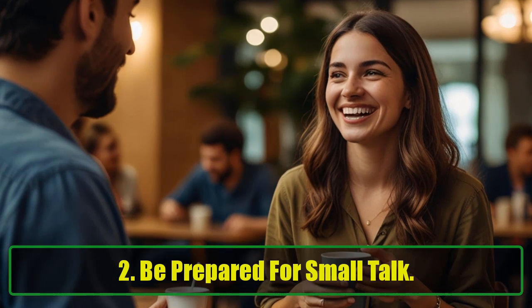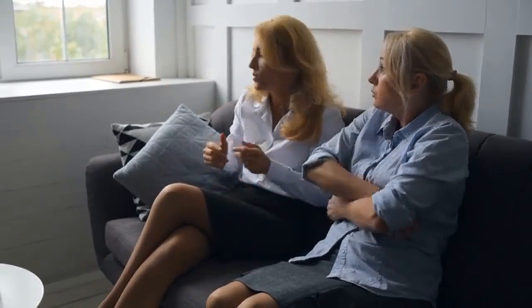2. Be Prepared for Small Talk. Many people find small talk challenging. These conversations often arise unexpectedly, leaving us unprepared, and tend to fizzle out quickly when nerves take over, making it hard to find the right words. Having a few go-to topics or conversation starters can make it easier to steer small talk into a deeper, more meaningful exchange.